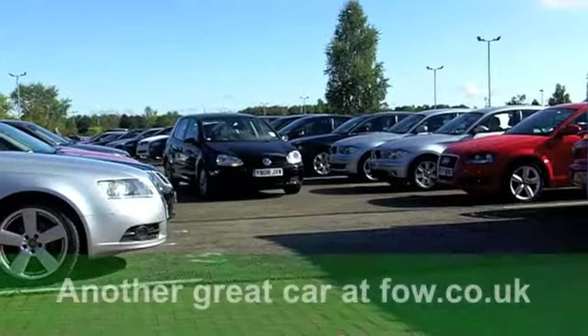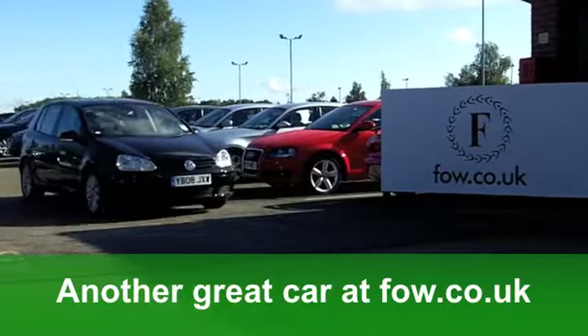Great-looking car, brilliant to drive too. Waiting for you at Fords of Winsford.